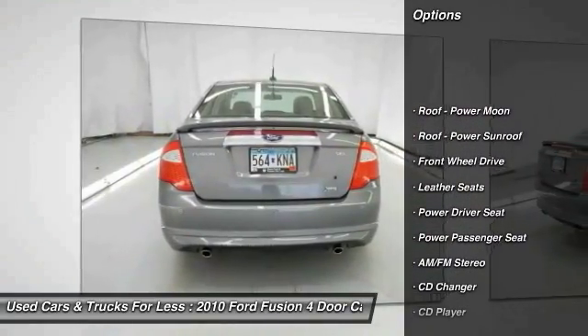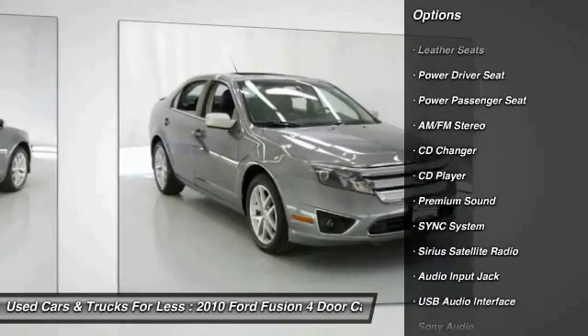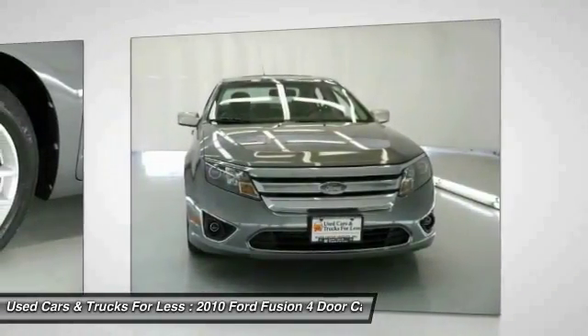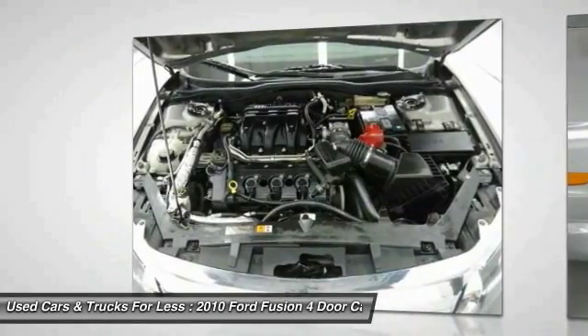CD changer, traction control, power passenger seat, anti-lock braking system, Bluetooth wireless data link for hands-free phone, air conditioning, front power steering, aluminum wheels, cruise control, climate control, multi-zone.